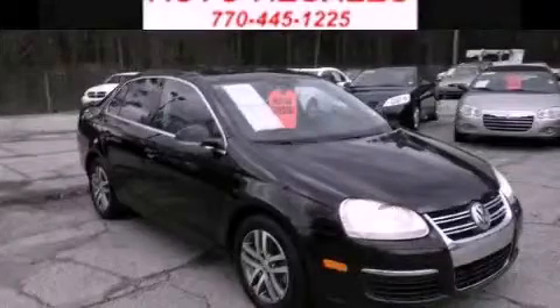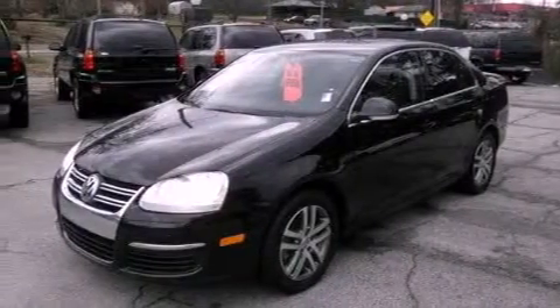This is a 2006 Volkswagen Jetta. It has a 1.9-liter four-cylinder engine and an automatic transmission.